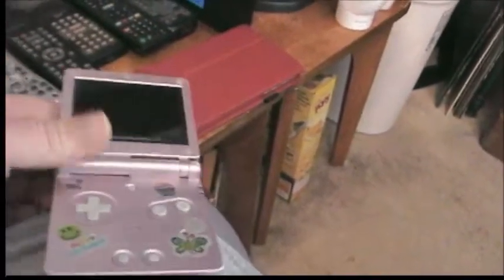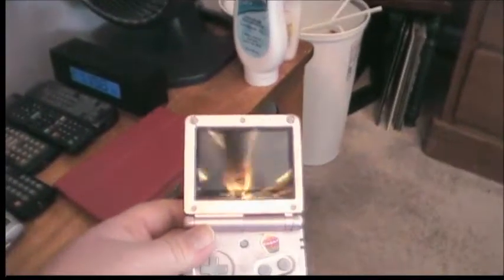I don't think I ever did a video on this. I picked this up for a couple of bucks at a garage sale. I pretty much used it to play Ms. Pac-Man and that is all. So I really didn't care that it was pink.